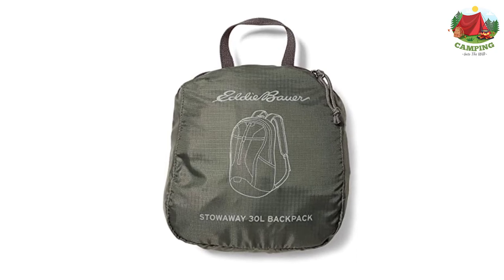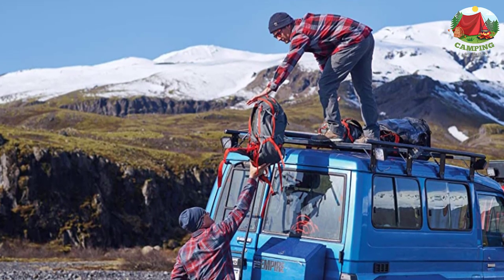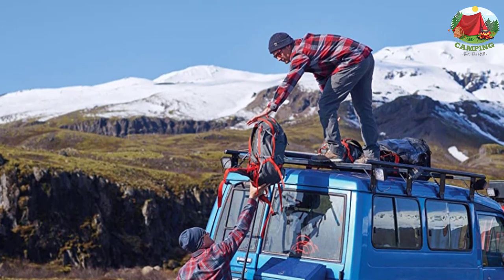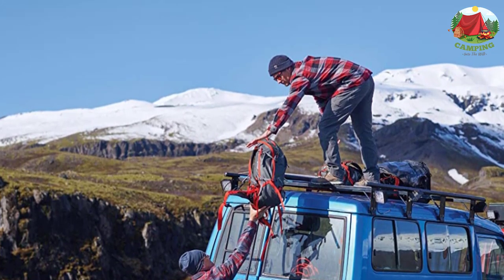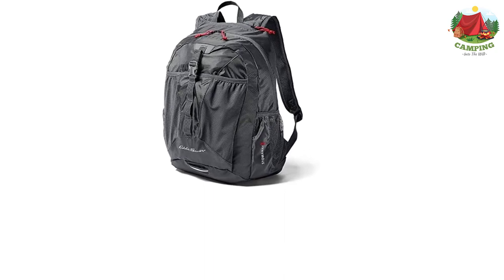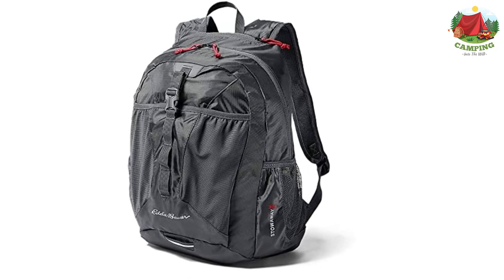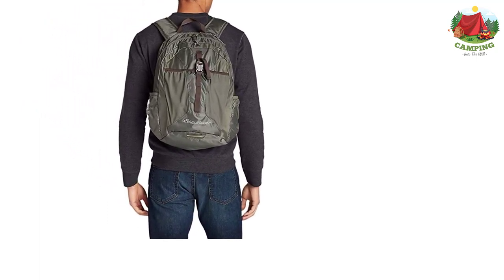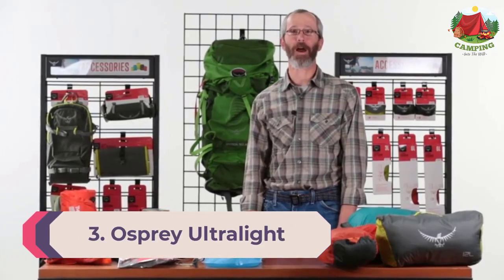Number 4: Eddie Bauer Unisex Adult Stowaway Packable 20L Day Pack. Best value — ultra light and easy to store, this pack folds into the smaller front zip pocket. Durable 200 denier ripstop polyester stands up to adventure travel and daily use. It's composed of 100% polyester treated with a storm repel DWR water resistant finish that sheds moisture. Features include two elasticized mesh side pockets, three external zip pockets, one interior Velcro back panel pocket, lashing loops, and lightly padded adjustable shoulder straps.